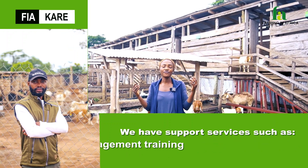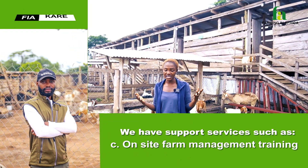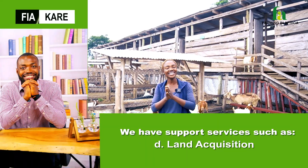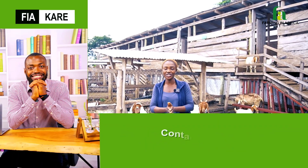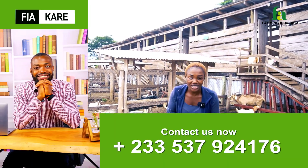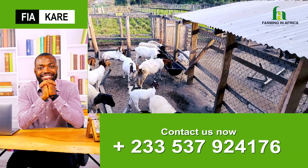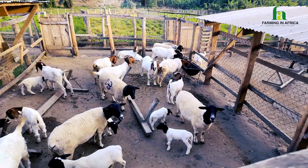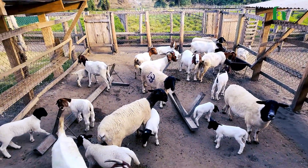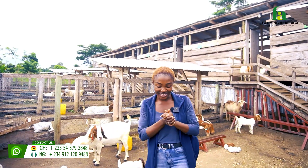If you have any questions after this video discussion, kindly let's engage under the comment section. If you just chanced on this video, this is Farming in Africa — we are passionate about revolutionizing the livestock industry, particularly in the world of agriculture in Africa and beyond. Let's go and have Godfrey take us away in this production.